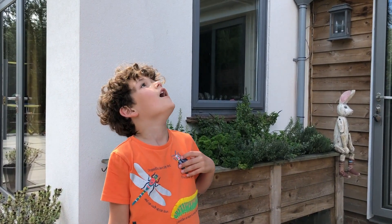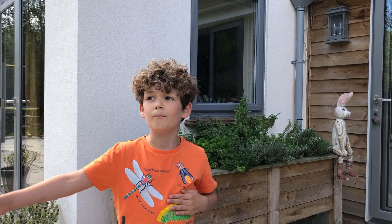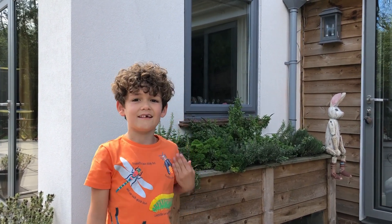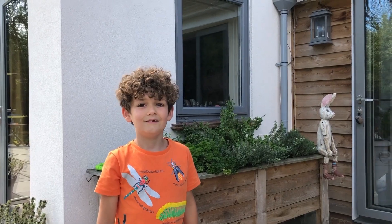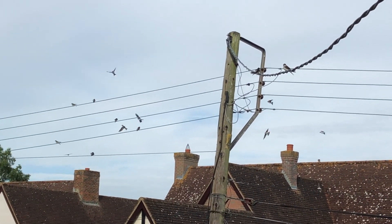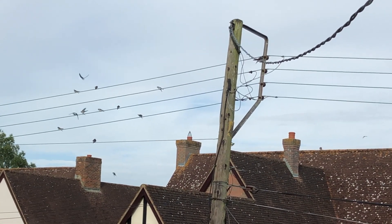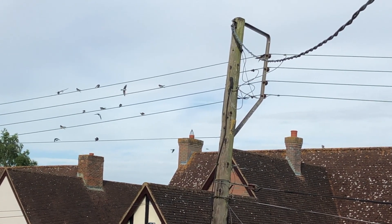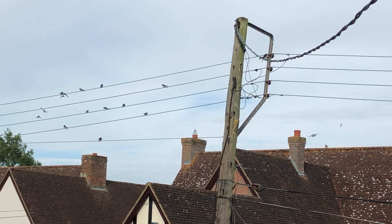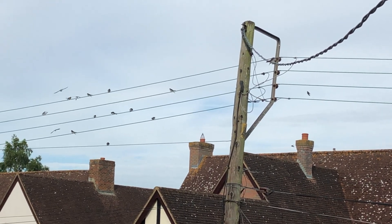On a sunny day like today I love watching the house martens fly and dive down chasing insects. They're all gathering on the wires and taking off to grab a bit of food, then landing back on the wires. Let's have a little look at some close-up.